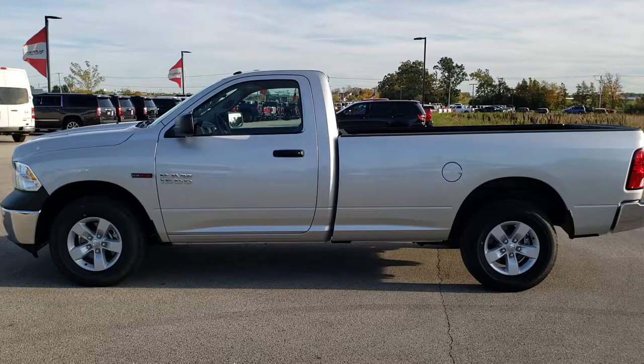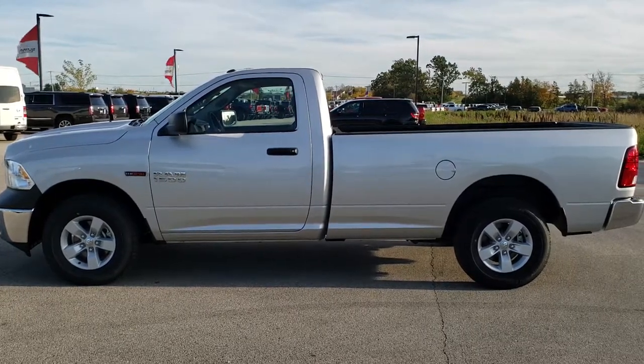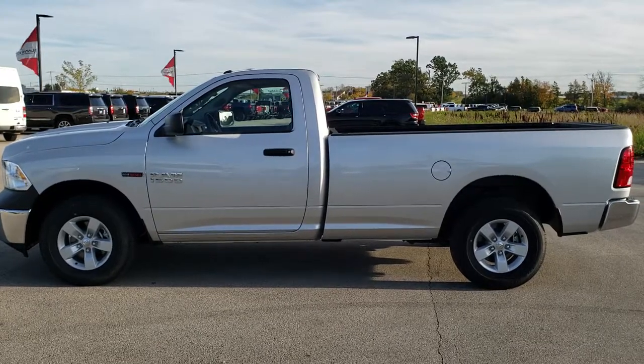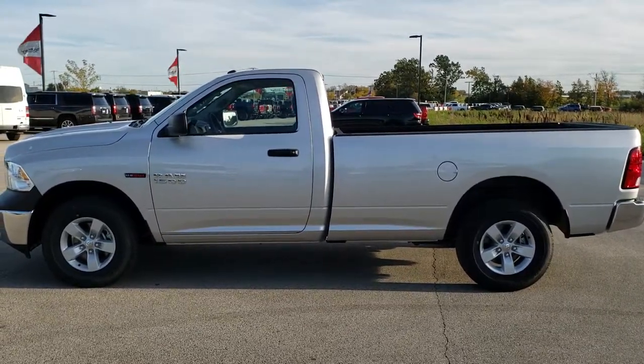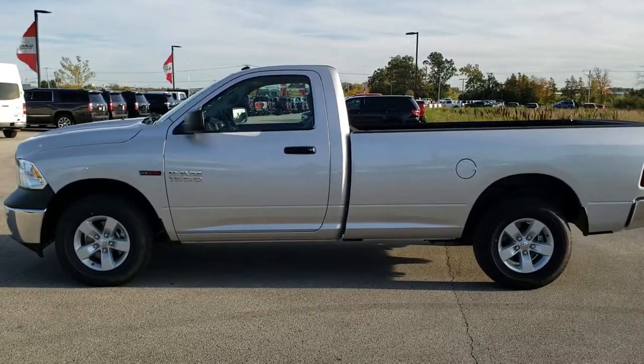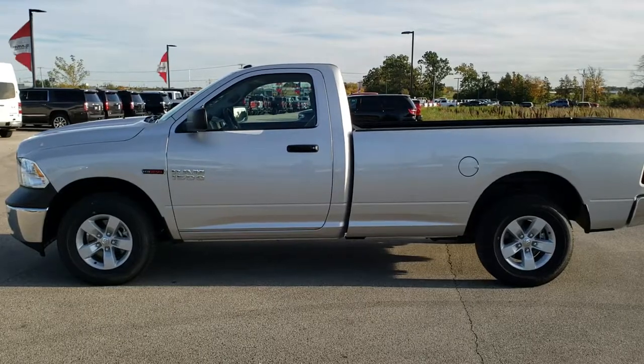In a second you will see a link to subscribe to our YouTube channel on your left, a link to more half-ton truck videos like this one on your right, and on the bottom a link to this vehicle on our website — click those and check us out. We really look forward to helping you with this like-new 2018 Ram 1500, regular cab, long box, EcoDiesel. Thanks again.